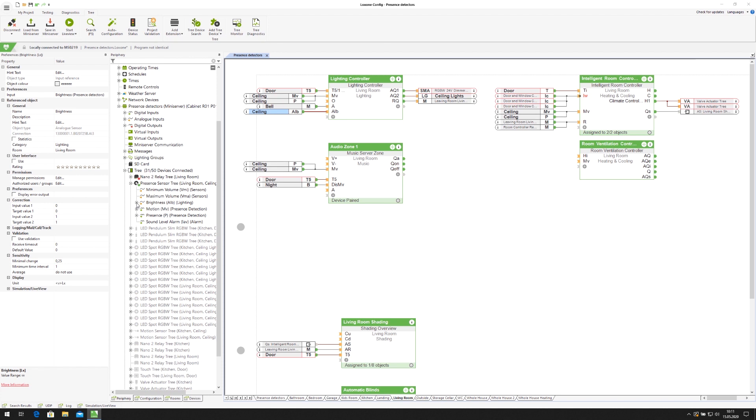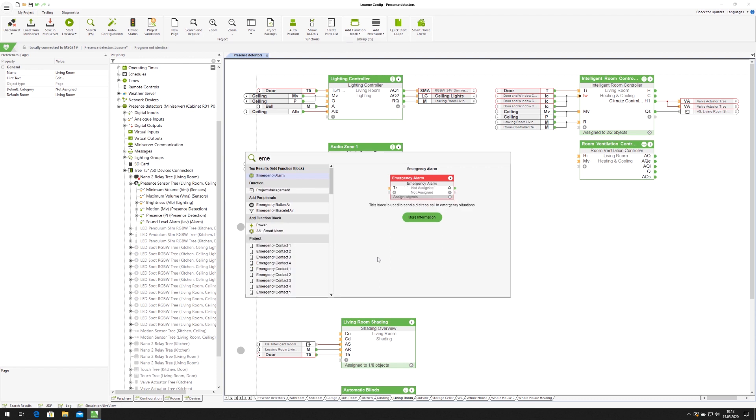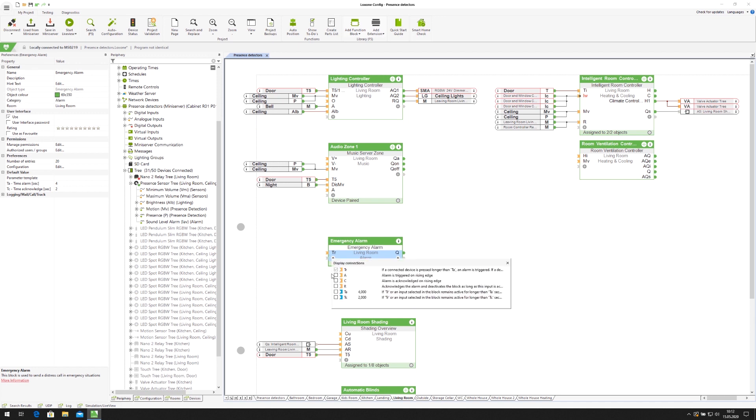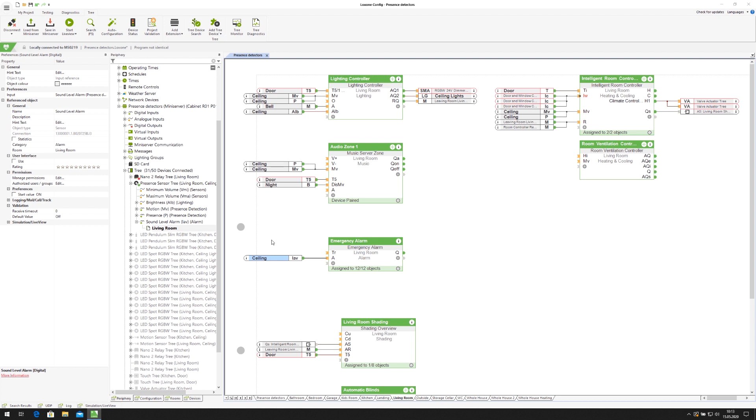With the sound level alarm input you can, for example, initiate an emergency alarm to trigger a call with just a few clicks. If a noise level is detected above the relevant threshold value, an alarm is triggered. When setting this up, always consider the noise levels that would typically be heard in that room, such as a loud volume on the TV or radio, as this would trigger a false alarm if the threshold volume is too low. You can find more information and the technical data of the Loxone presence sensor on our website www.loxone.com. That's all for now — thanks for watching.